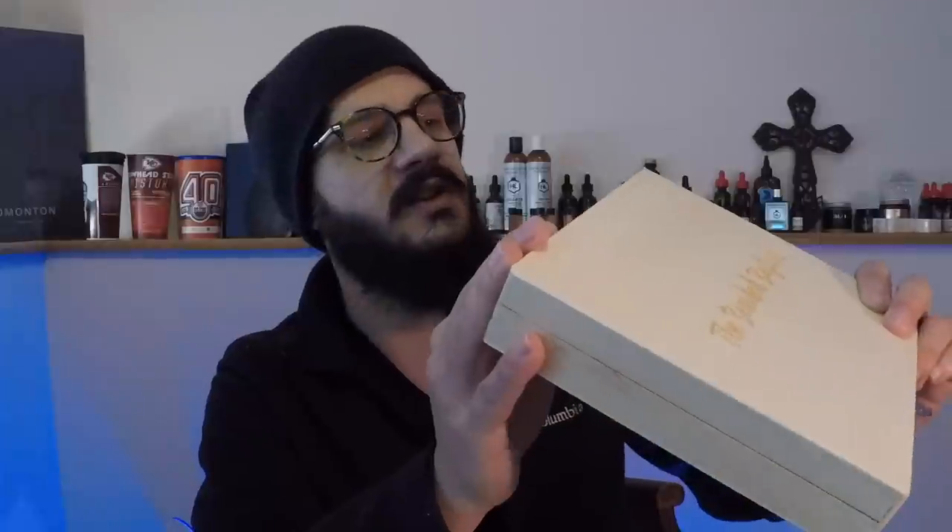So guys, we have tons of stuff here from The Bearded Bastard: mustache wax, beard balm, beard oil, a boar's hair bristle brush, a wood comb, scissors, and a bunch of stickers. But this box is just awesome — I can't say enough about it. It's smooth, got hinges on the back, looks like awesome quality, feels great, and it's light. I love this.